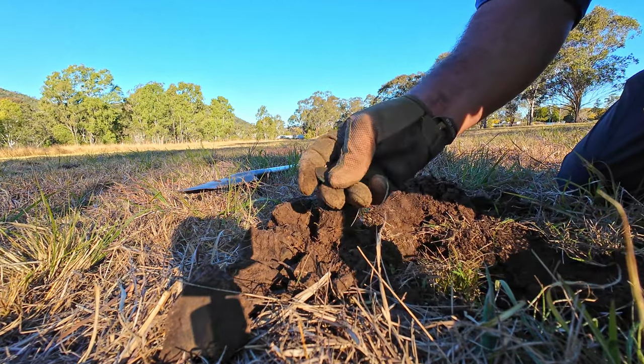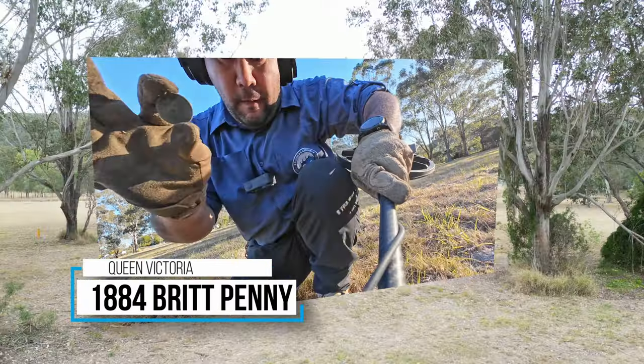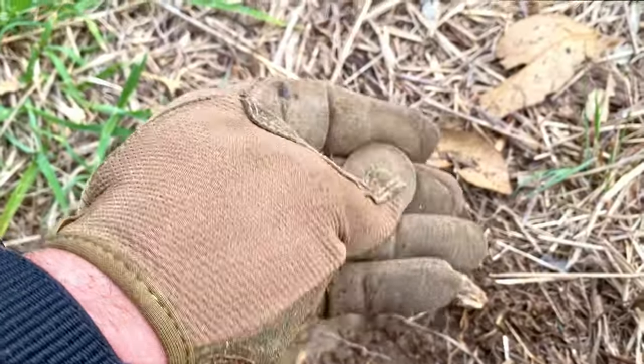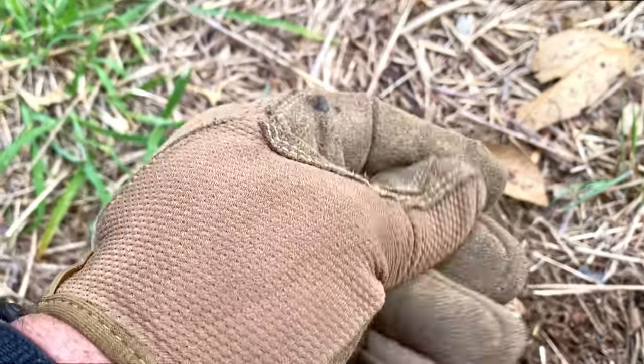The metal detecting gods must have been feeling extra generous today, because after that silver I quickly found myself on a patch of coins. That's an old Britannia - got an old 1884 Britannia! And it's a Commonwealth - we just got ourselves a Commonwealth. What have we got here? 1916. And even better, it was only about an inch deep. Check that out - not even deep. I was almost going to leave it because I was pretty sure it was going to be garbage.